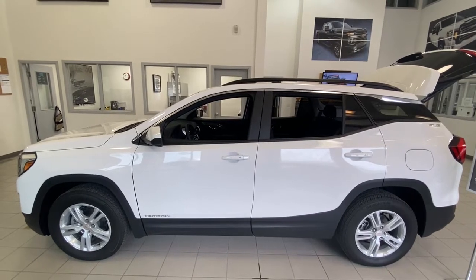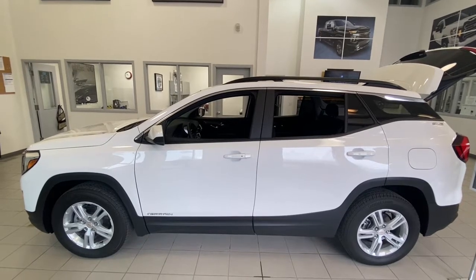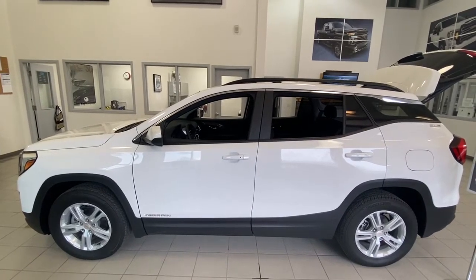With the 1.5-litre turbo paired with a 9-speed automatic transmission and all-wheel drive, this Terrain is perfect for running around the Bow Valley.